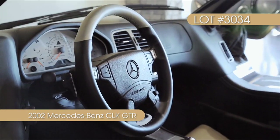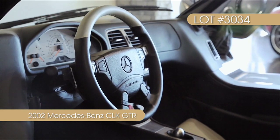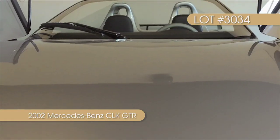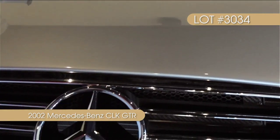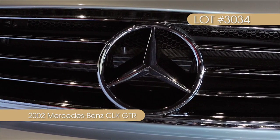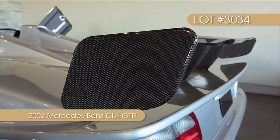The Roadster is capable of 0 to 60 miles per hour in just 3.8 seconds at a top speed of 199 miles per hour. The current owner has kept this Roadster in top shape by recently flying in two team members from the original build team to fully service the car.